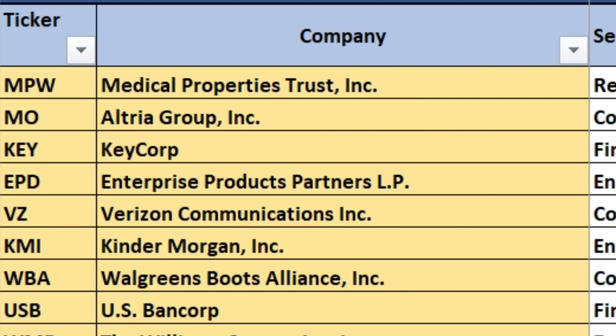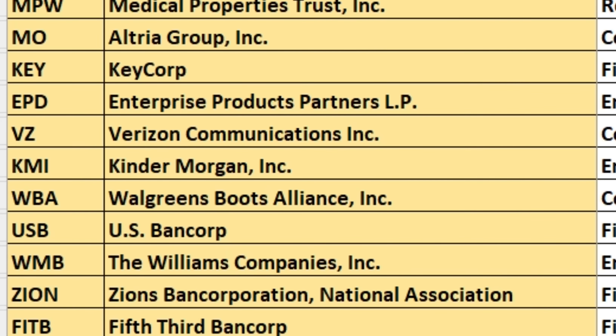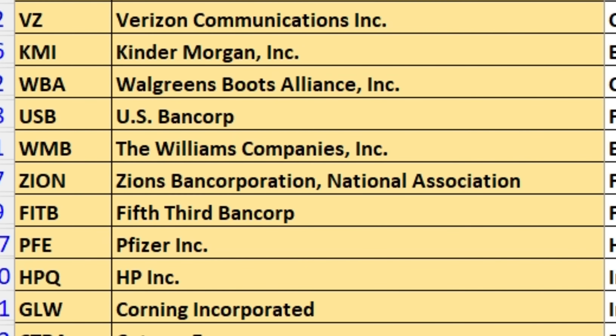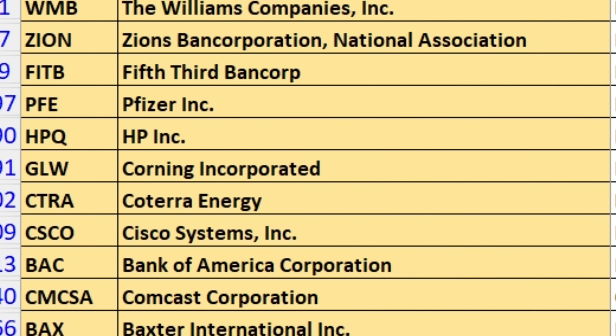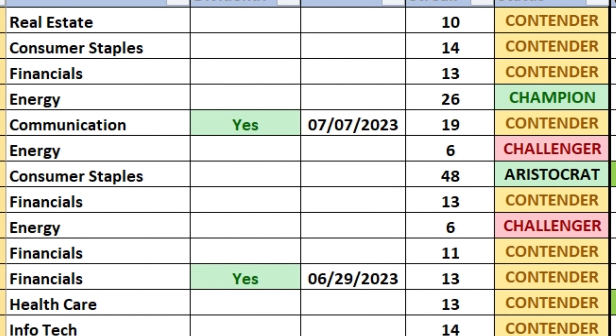Altria Group, ticker symbol MO. Verizon, ticker symbol VZ. Walgreens Boots Alliance, WBA. US Bancorp — a dividend stock I'm utilizing this strategy in right now — ticker symbol USB. Pfizer, PFE. Cisco, CSCO — that one's on my radar for next week. Bank of America, BAC. Comcast, CMCSA, and more. We identify these dividend stocks with an upcoming ex-dividend date.